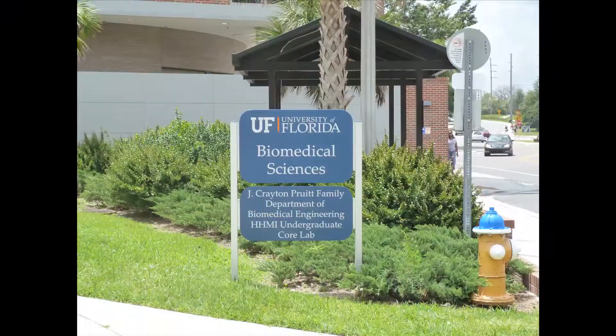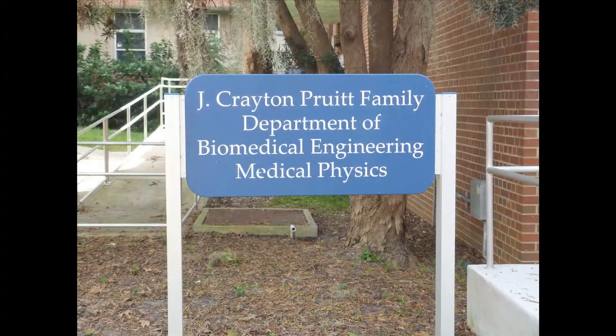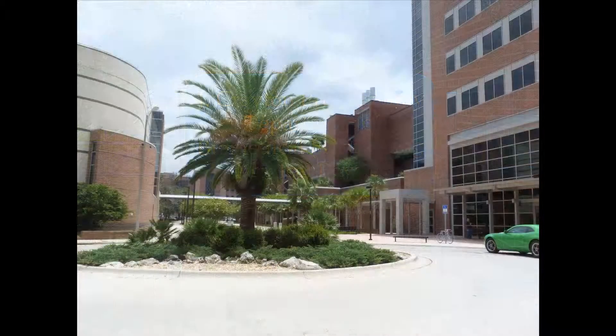All of the BME advising, offices, and professors' labs are in the biomedical sciences building, right next to all of the med school, the nursing school, the pharmacy school, and Shands.